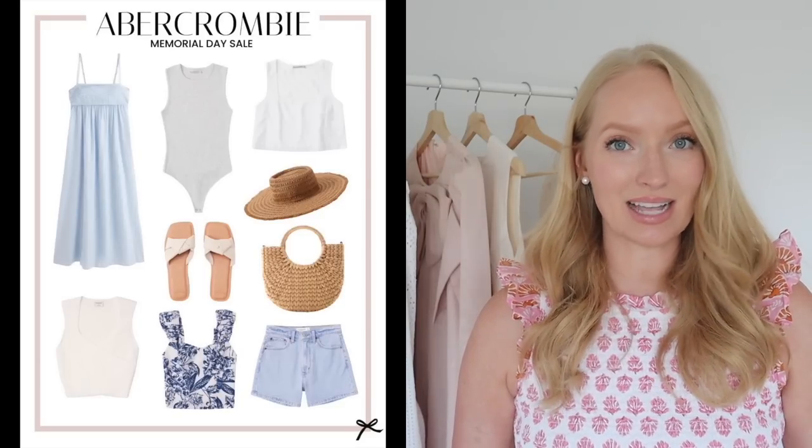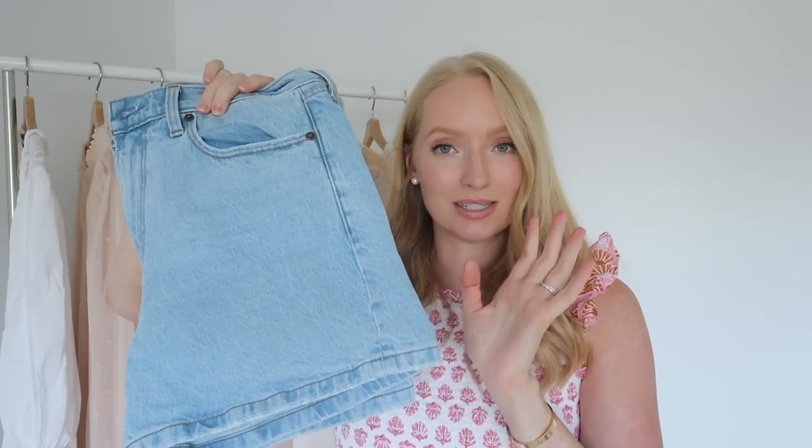Starting off with Abercrombie, they're currently doing 20% off site-wide this weekend with no exclusions. One piece I wanted to highlight — if you're looking for denim shorts, these have worked great for me. This is the four-inch mom short. They're really comfortable, have a slight stretch to them, which is not that common at Abercrombie. I finally found a pair that worked for me, and they come in a ton of different washes. I'll link my recent Abercrombie try-on hauls down below.